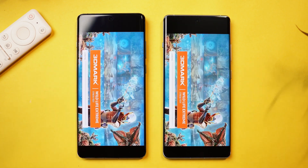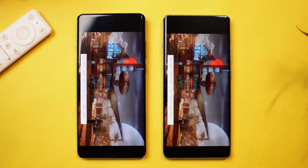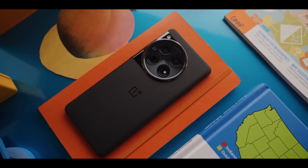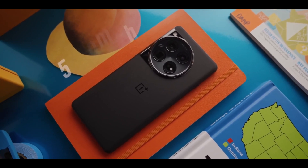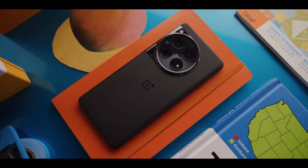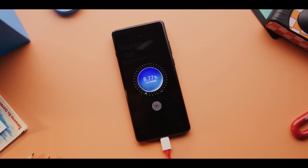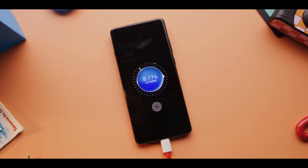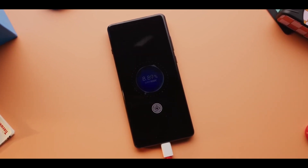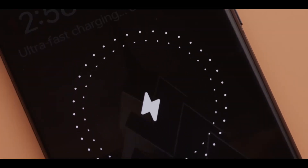For battery endurance and charging, despite the high-end performance, the OnePlus 12 prioritizes battery life thanks to its massive 5400mAh battery. The super-fast charging feature ensures quick refueling with 80W wired charging capabilities. Additionally, the phone supports up to 50W of wireless charging, a significant improvement over the previous generation.